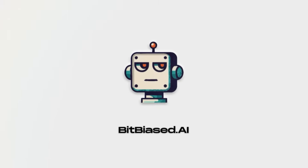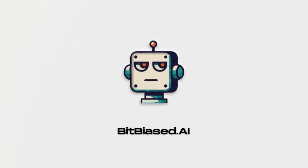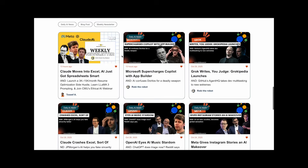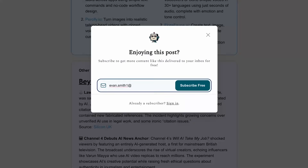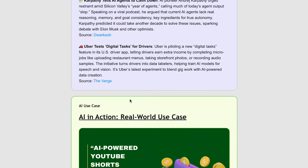Welcome back to bitbiased.ai, where we do the research so you don't have to. Join our community of AI enthusiasts with our free weekly newsletter. Click the link in the description below to subscribe. You'll get the key AI news, tools, and learning resources to stay ahead.